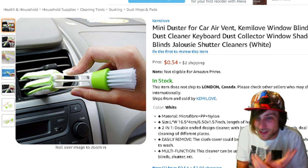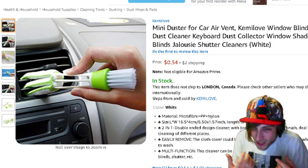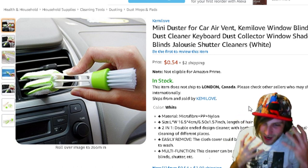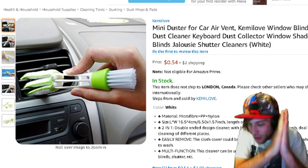It's 54 cents. It cleans the dust out of the air vents of your car, saving people like me this endless discomfort of itchy eyes. Oh my god. Take a look at this. People will thank you.